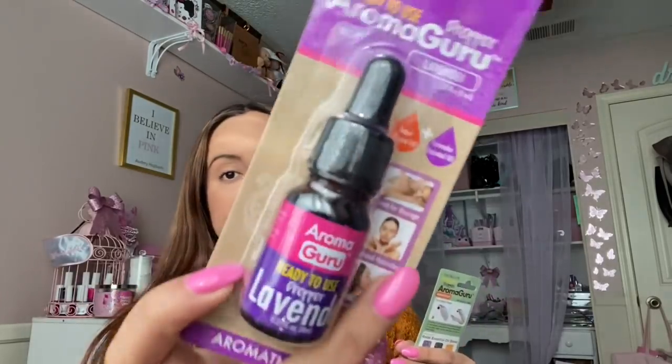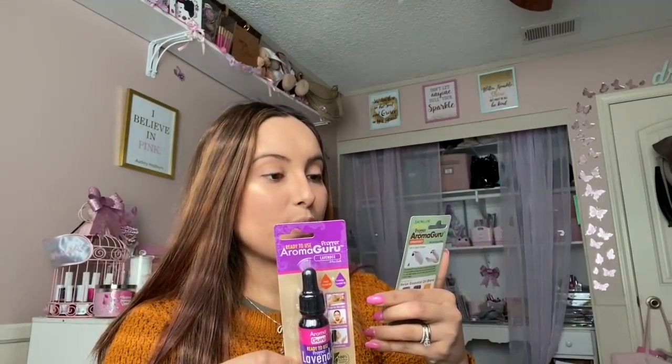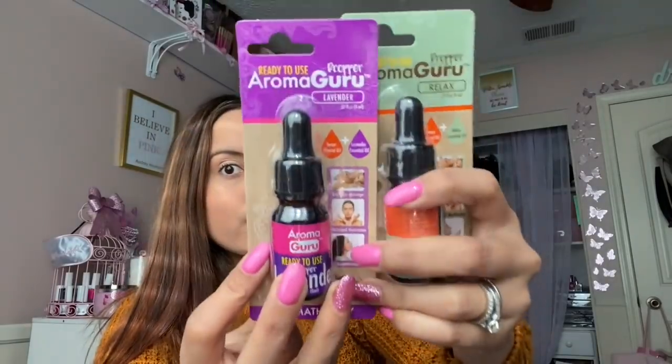I also found these — they were in the beauty section, but I'm actually going to use them for my sinks so they don't smell bad. This one is aromatherapy lavender, and they're little droppers. I like to put a little bit in the sink so it doesn't smell too bad. This other one is aromatherapy relax with different essential oil blends like lavender, orange, and eucalyptus. I picked those up especially for the kitchen sink.